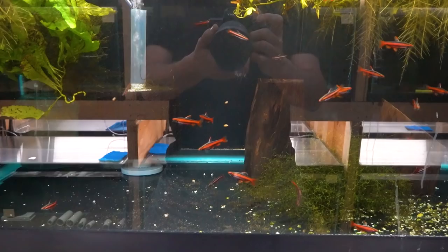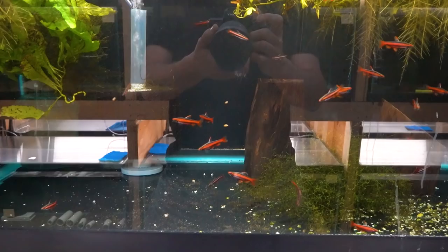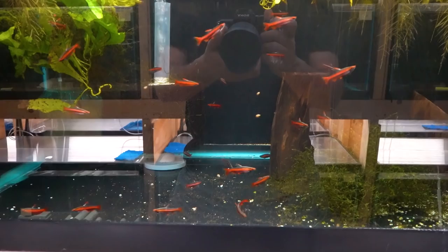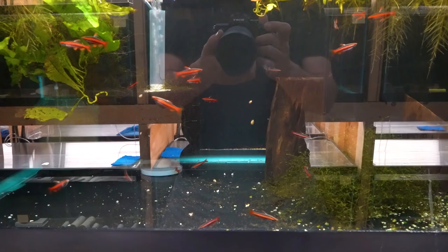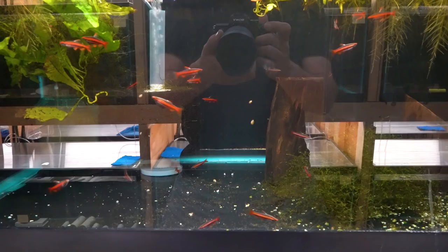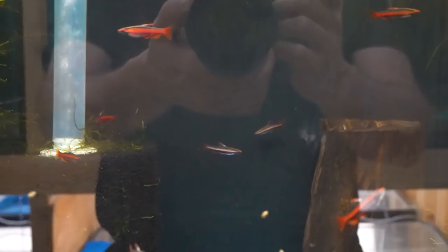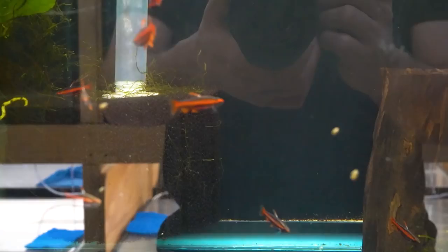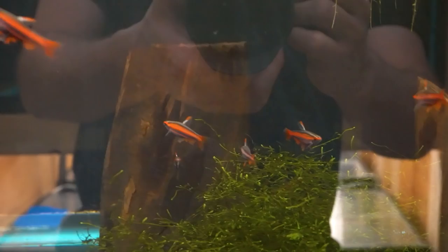We have some red coral pencilfish, Nanostomus mortenthaleri, and they look phenomenal. I know they're pricey, but they are lookers. Something about this batch is I think they're pretty much all male. There are a couple in here that I wonder if they might be female, because they don't have as much red on them, but then I also think maybe those are just males that are colored down at the moment and don't have all their red right now. Really stunning fish — I just think they're absolutely stunning. They look every bit as good in person as they do in the pictures.